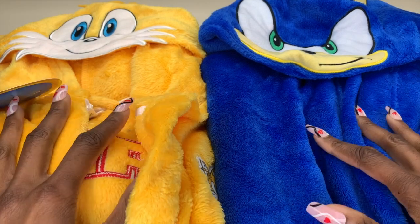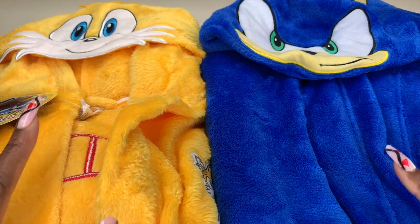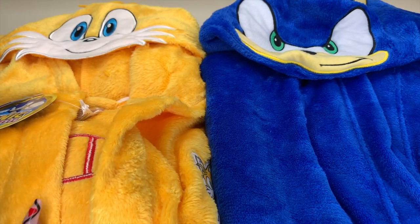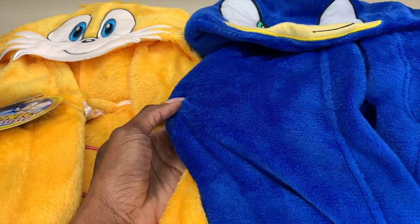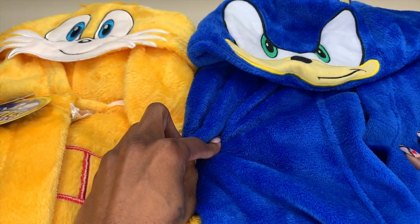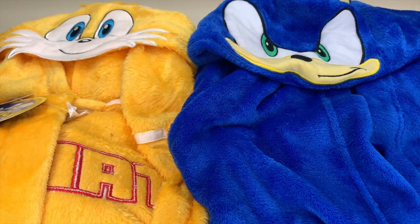They are so super soft — made of super soft fleece — so they're going to be incredibly comfortable for the kids. I got them a little bit oversized so they can grow into them and they'll last a little longer. As you know, there are a few Sonic the Hedgehog movies and a series, and they watch all of them, so I want them to have these for a while.